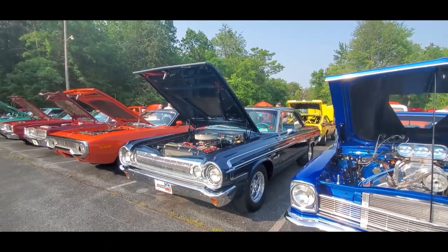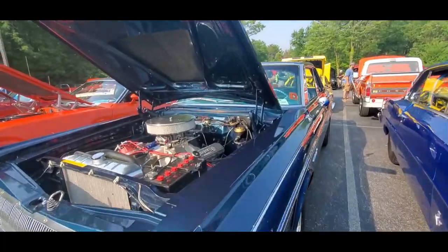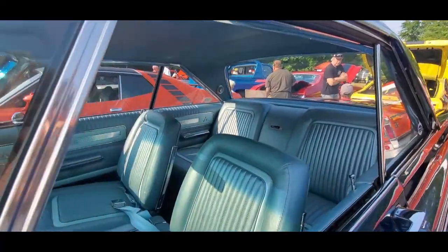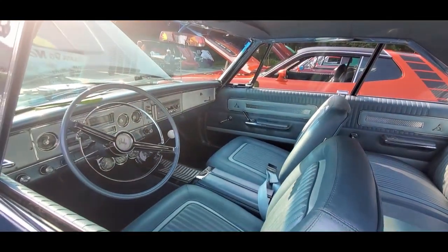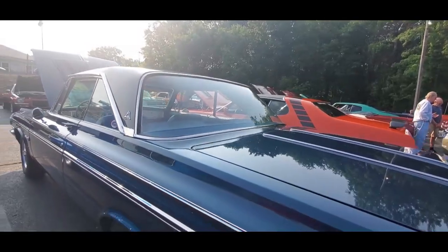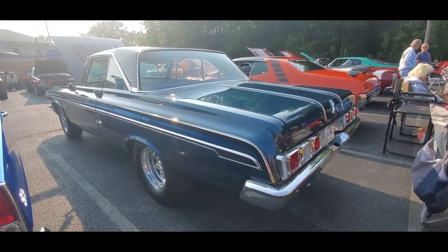Nice little Polara — that's cool, about a '66. Let's see how close I am... 64, way off. Manual transmission, nice. I always like the roofline on these — cool car.